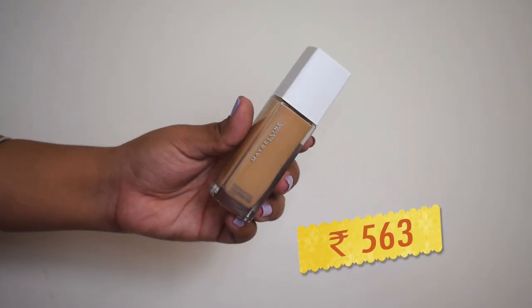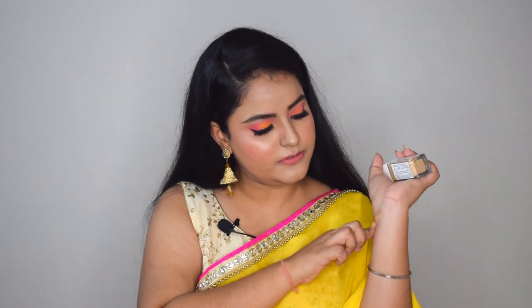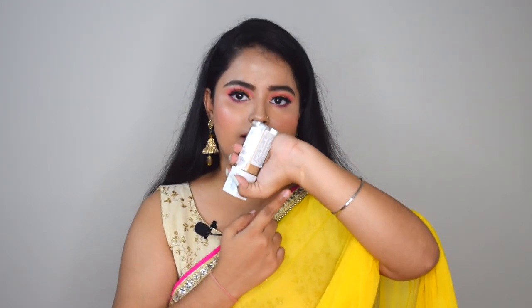Now coming to makeup — firstly I got my hands on the Maybelline Super Stay 24-Hour Full Coverage Foundation. I was looking for a full coverage liquid foundation for a while and there was a good offer on this. I went with shade 220 Natural Beige, which is my shade in the Maybelline Fit Me foundation. I did observe that this foundation oxidizes a bit — it got slightly darker on my skin after a while — but if I mix it with a lighter shade it will be perfect. It gives really good full coverage and I like it.